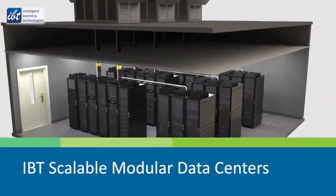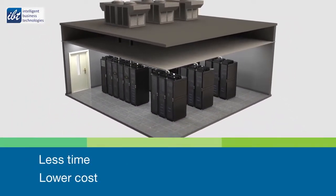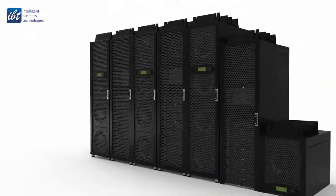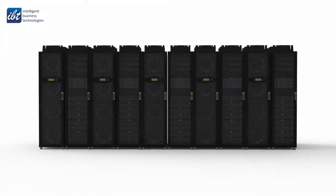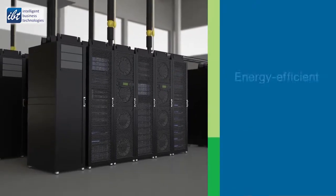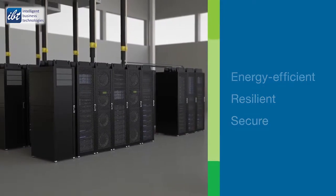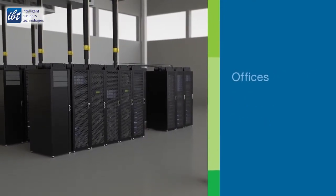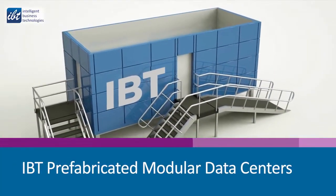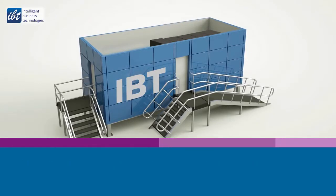IBT scalable modular data centers deliver complete, flexible implementation in less time and at lower costs than traditional data center solutions. When your demands increase to add cloud and edge computing technologies, simply add more capacity fast. They are the right fit for spaces under 2,000 square feet, are energy efficient, resilient, and secure, and can be quickly installed in existing indoor spaces like offices, conference rooms, or warehouses.